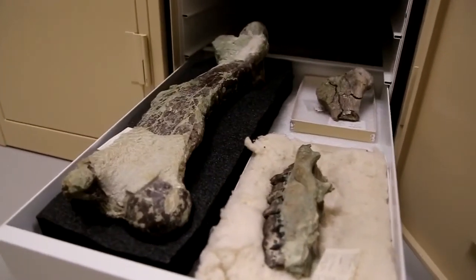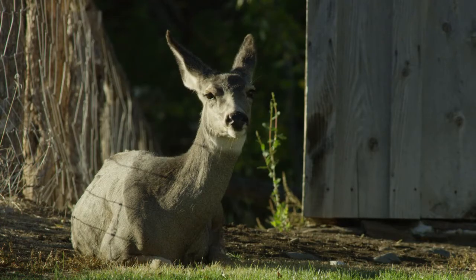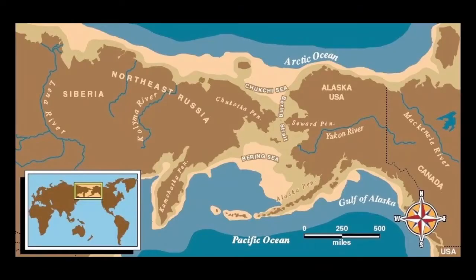The Bering Strait was not a one-way road. You might be surprised to learn that deer, elk, and moose of the family Cervidae are Asian immigrants. Bighorn sheep, mountain goats, and bison can all trace their bovid family tree to Asia as well. They made their crossing on the Bering Land Bridge in search of more fitting habitats here in North America.